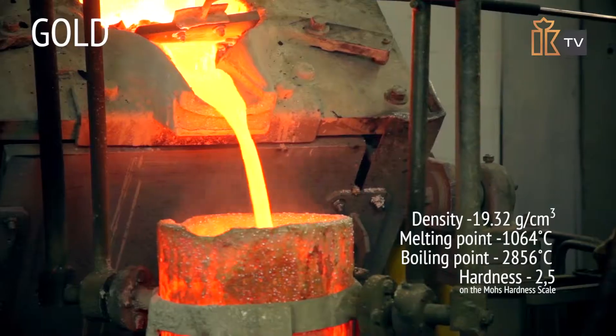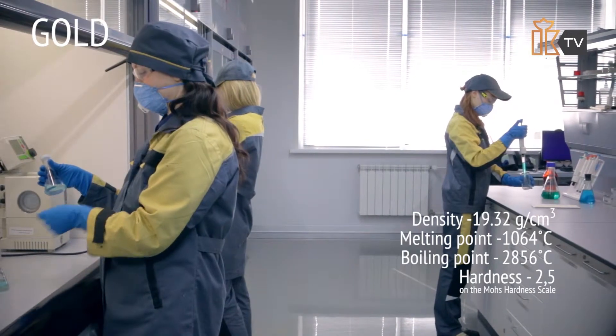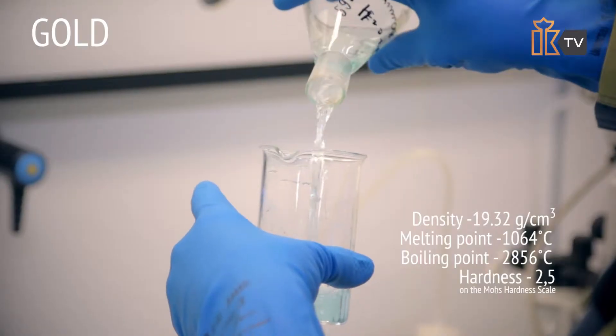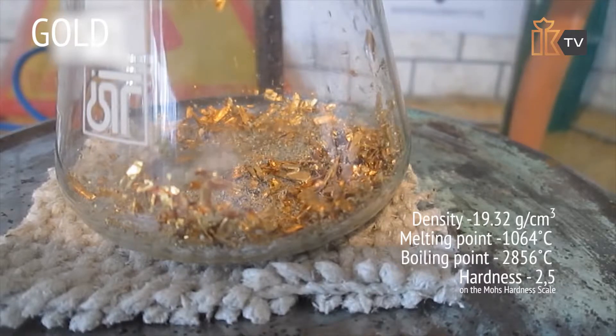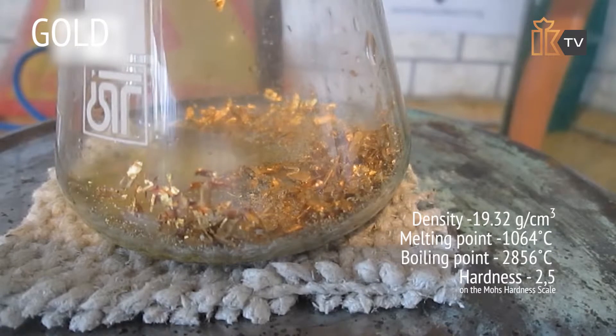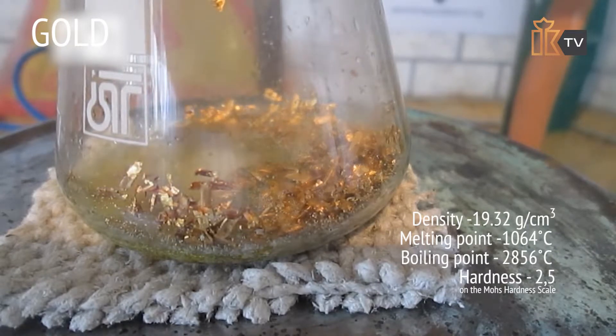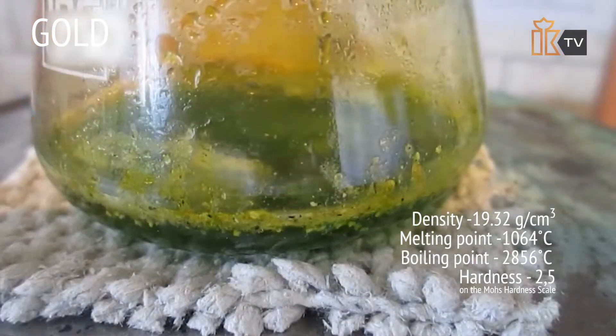Gold is a soft and pliable metal; burning it does not cause oxidation. Gold dissolves only in aqua regia, which is a mixture of two very strong acids, as well as in liquid bromine and aqueous solution of cyanide in the presence of oxygen. The metal dissolves slowly in chlorine and bromine waters, as well as in potassium iodide solution.